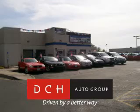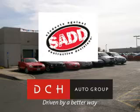Enjoy the drive and have peace of mind in this 06 Honda Civic LX. See us at DCH Academy Honda today.